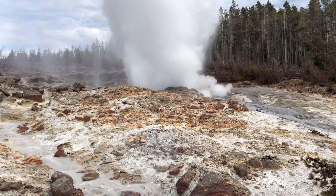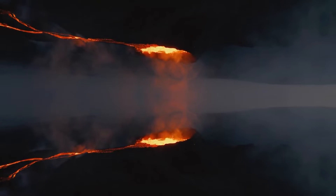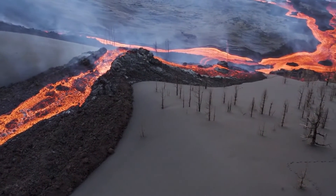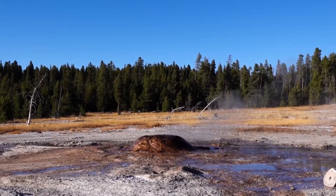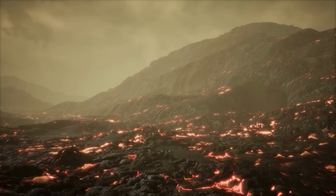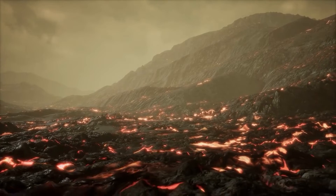The question on many minds is the likelihood of Yellowstone erupting in the near future. It's essential to emphasize that predicting volcanic eruptions with pinpoint accuracy remains a challenging task for scientists. While the recent ground uplift indicates increased activity, it does not necessarily signify an impending eruption. Yellowstone's volcanic system is complex, and eruptions, when they do occur, happen on geological timescales. The most recent eruption at Yellowstone took place approximately 640,000 years ago. Ongoing monitoring and research help scientists better understand the patterns and behavior of the volcanic system, allowing for early detection of potential changes.